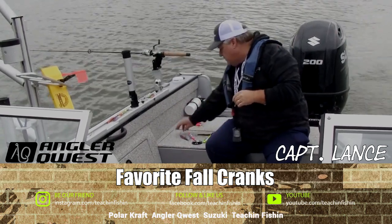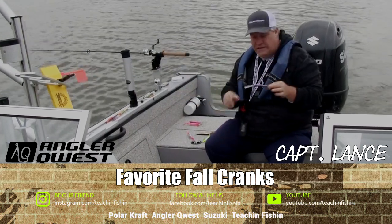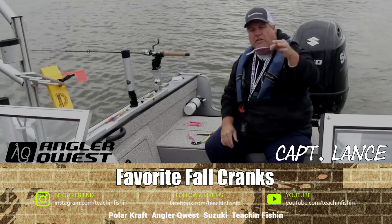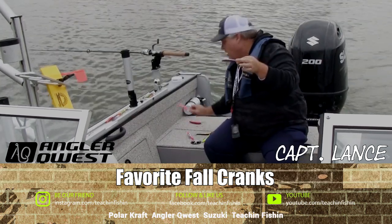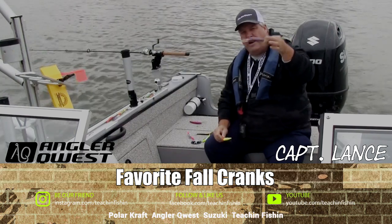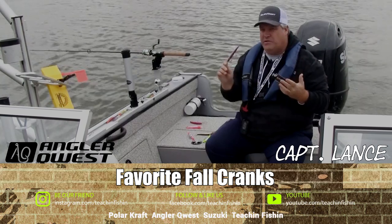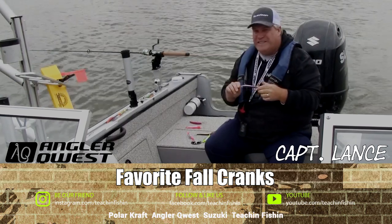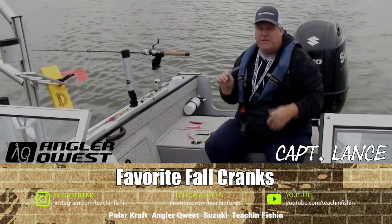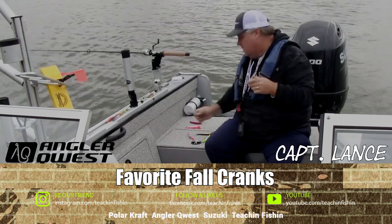Another one of my favorites is a Rapala Deep Husky Jerk — this is the 12, and we also fish the 14. These baits have a tendency to run a little flatter, whereas the other baits run very aggressive nose down. The Deep Husky Jerks run a little bit flatter and have a slightly different action. I wouldn't be on the water in the fall without Deep Husky Jerks 12s and 14s. In my spread they catch a lot of fish, and there are days this bait will catch all the fish when other style baits won't.